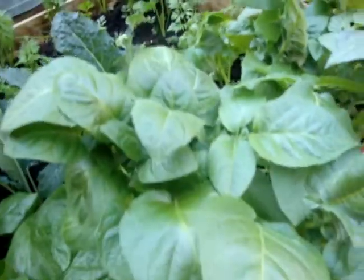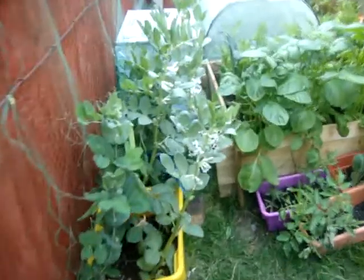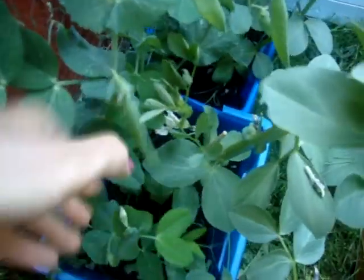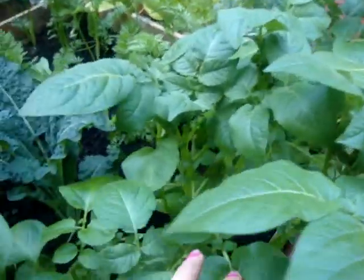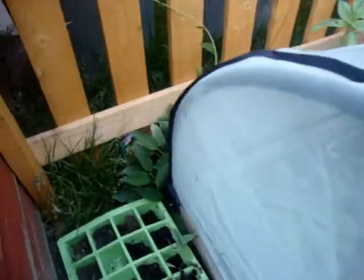There's such a difference between these and the ones you buy in the shops. Look at these pea pods - there's absolutely loads of them here. These potatoes are just huge. I've had to cut them back a bit because they're so overpowering to the other vegetables. And over here I've got some kiwis that are starting to grow.